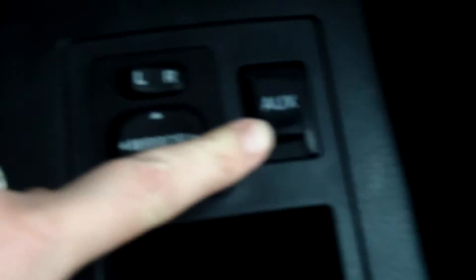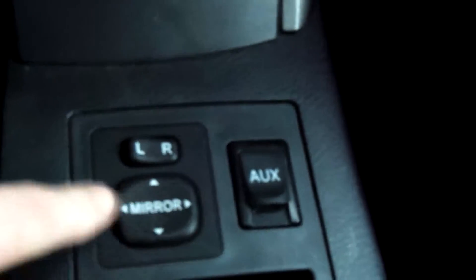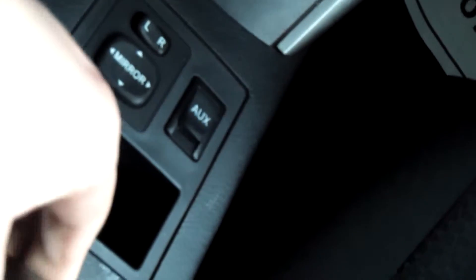You've got your auxiliary port, you've got your power-controlled mirrors, storage, track control, and some storage up here.